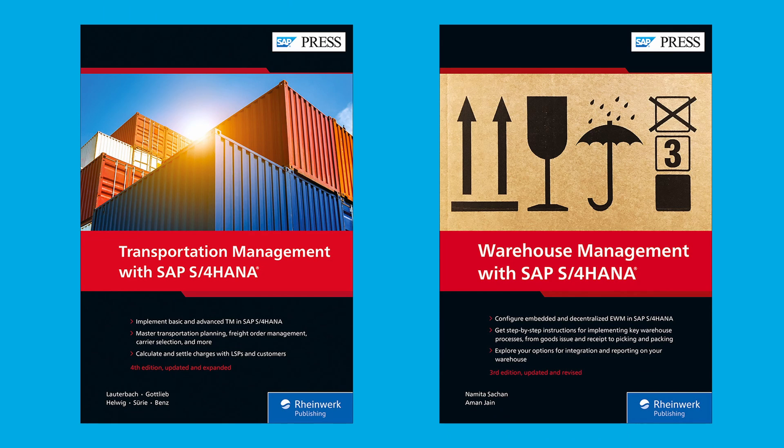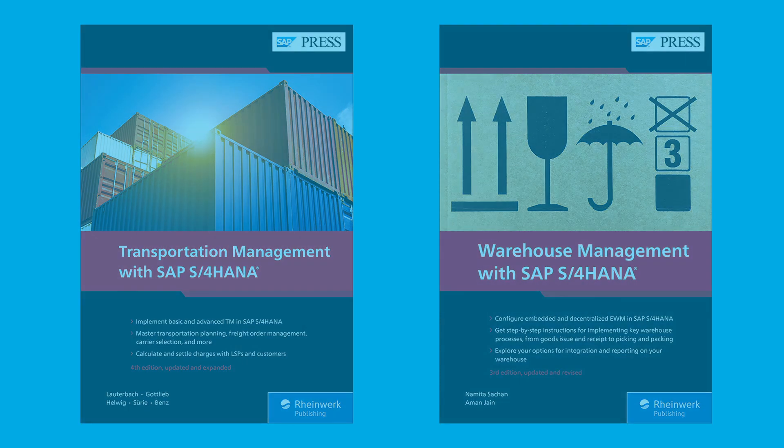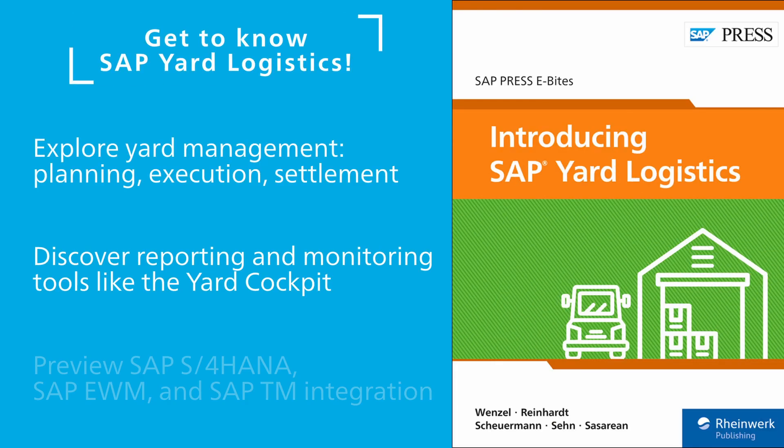If you're using SAP for your transportation and warehouse management activities, our books on SAP TM and SAP EWM show off the functionality of both areas and how they can benefit your company. We also have introductory e-bytes on deeper topics such as SAP Yard Logistics.